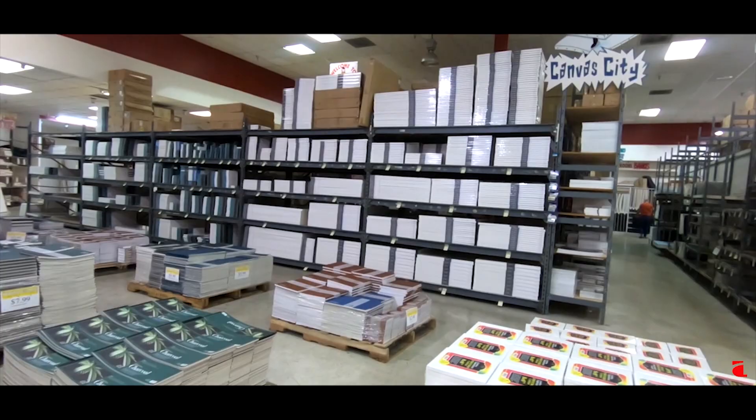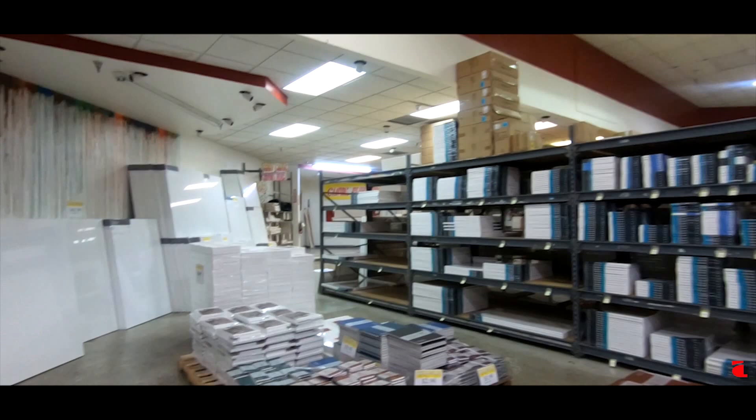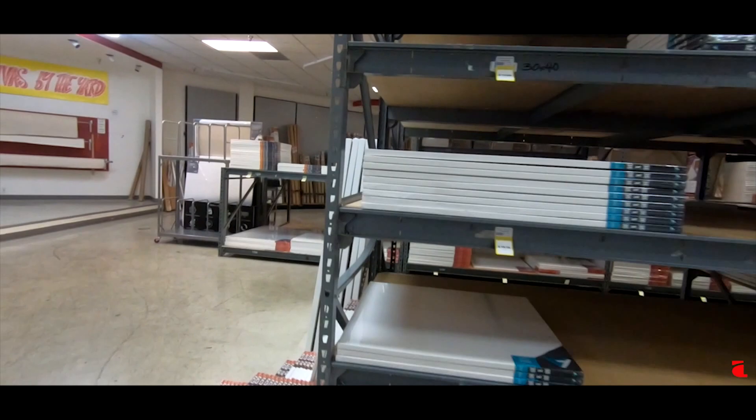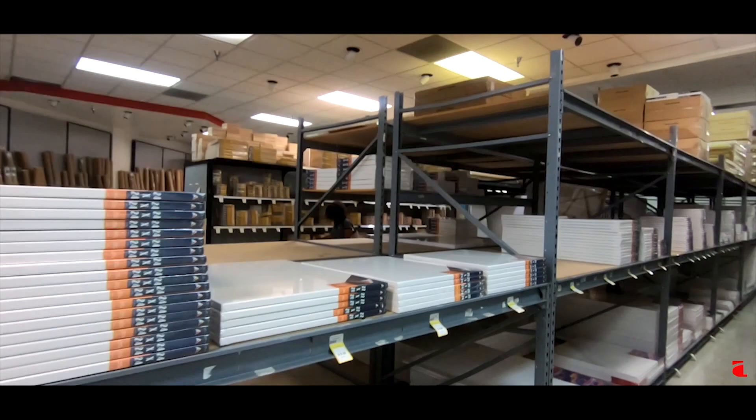All right, so we're going to go over to the wood panels. They got all the canvases right here — look at that, they have literally all the sizes. And that's a pretty good price for this. Let's see, and then we have all these, look at this.